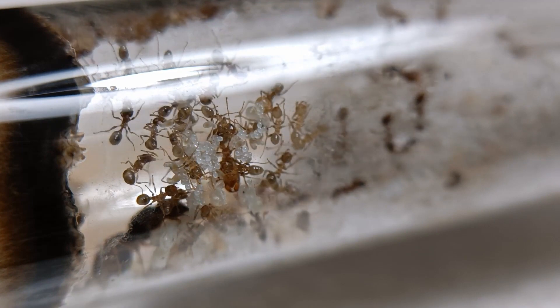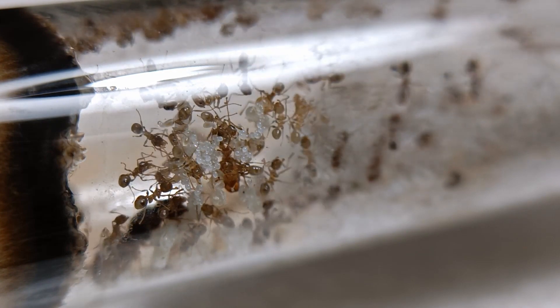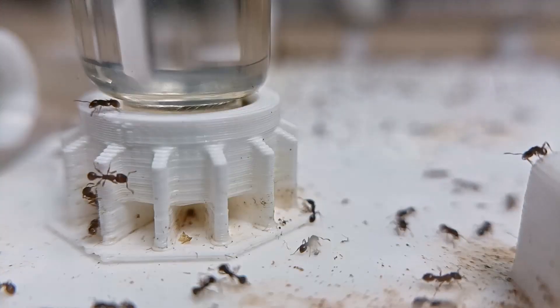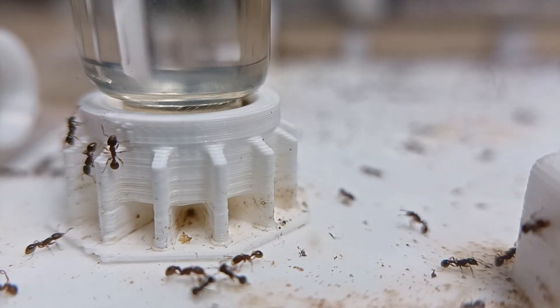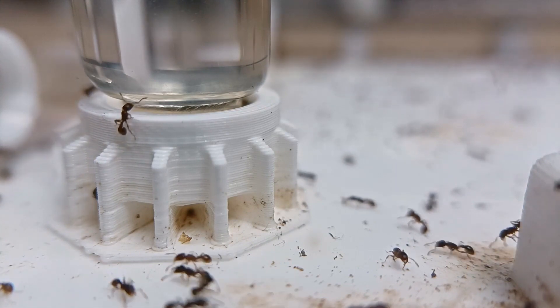I wish everybody the best of luck. May the fortune be with you. If you are new to the amazing hobby of ant keeping, you should definitely check out this video tutorial. In this one, I explain in detail how to start ant keeping with as little as one dollar. That's a steal. See you soon in another video.